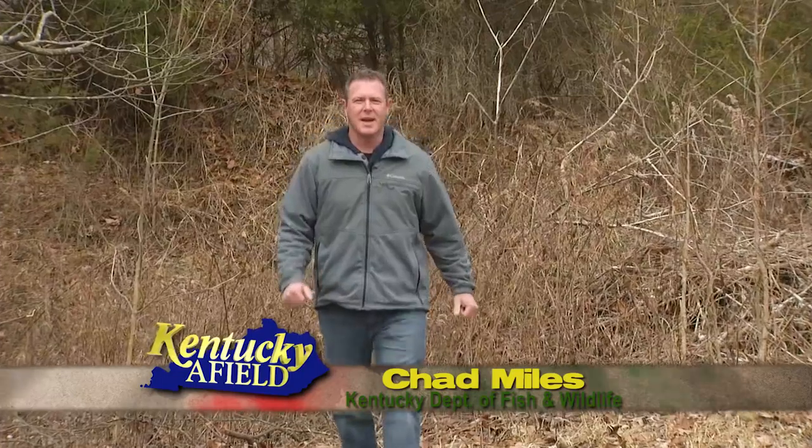Hello and welcome to Kentucky Afield. I'm your host Chad Miles. Join us as we journey the Commonwealth in search of outdoor adventure. Deer and elk biologists here in the state of Kentucky use many different tools when managing their herds, and relocation is just one of those tools. But this method of relocation is something entirely different.